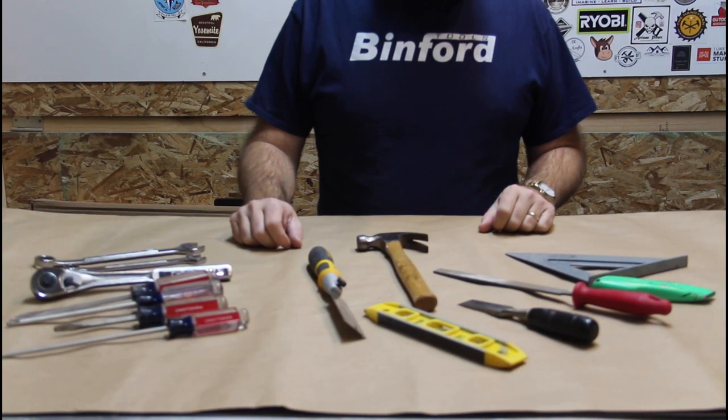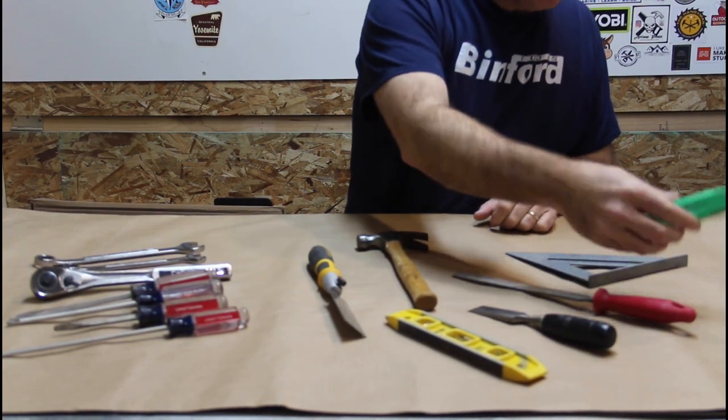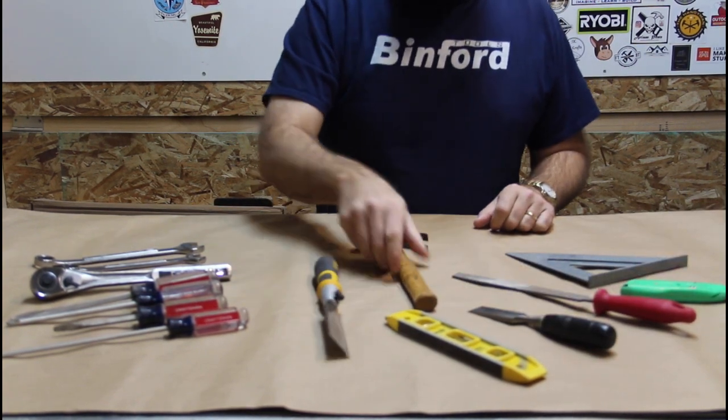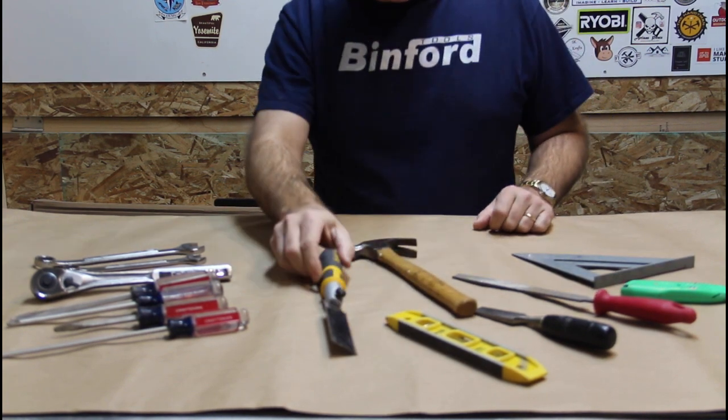So before I bought into RYOBI, I've been collecting a variety of hand tools — different assortments from different stores, auto parts, Walmart and even the bin at the dollar store.